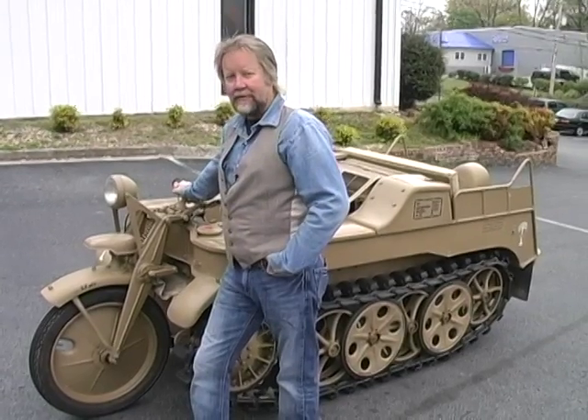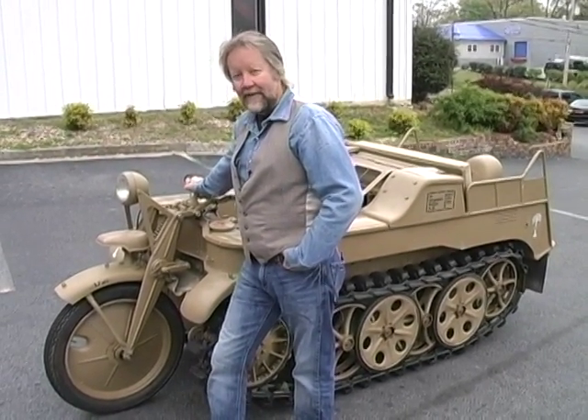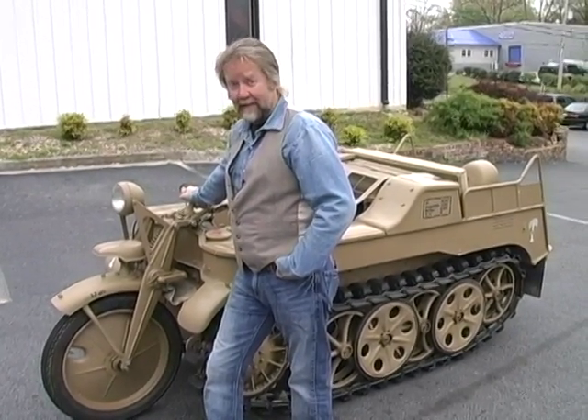What impressed me most about the Kettenkrad was how fast it was — 44 miles an hour top speed. I've probably had it up to 35 and it feels like you're flying.